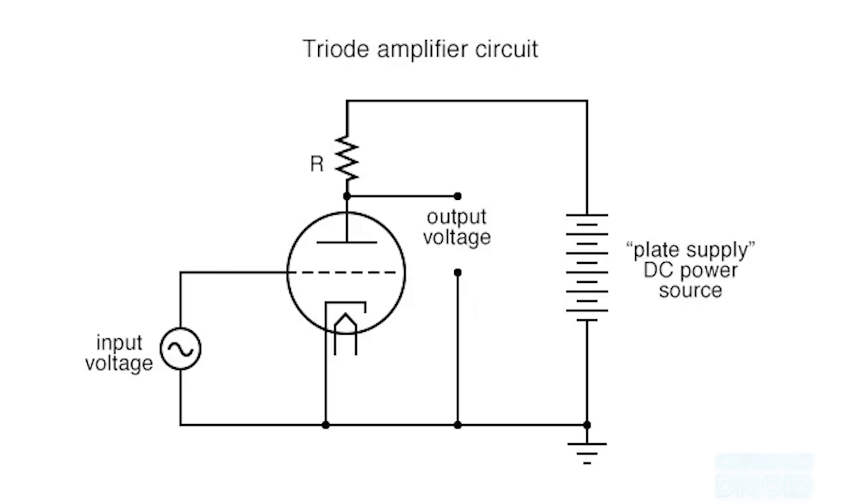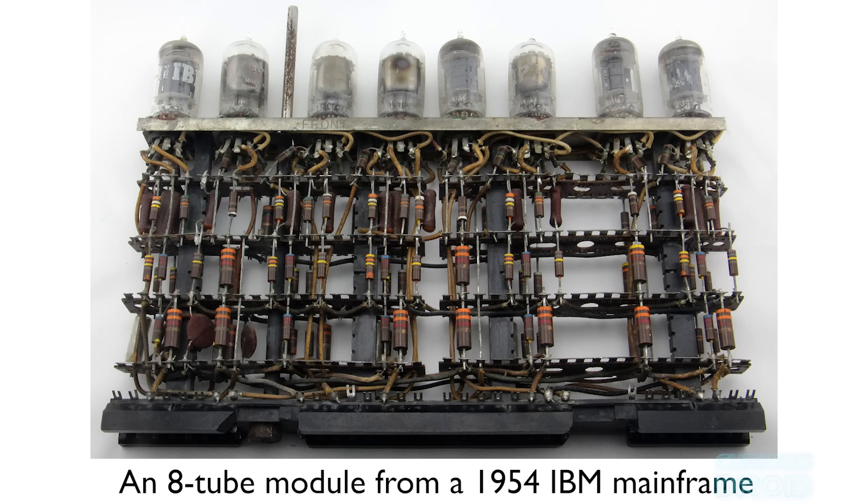If the grid was driven hard, the tube would act like a switch, and if you have enough switches connected in the correct way, you can perform binary calculations — and you have the basis for digital computing.